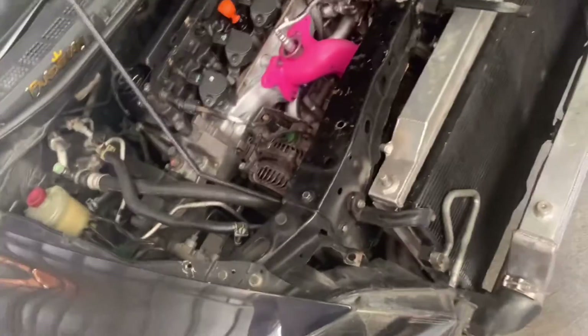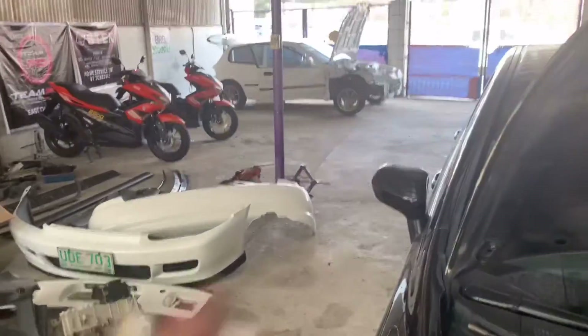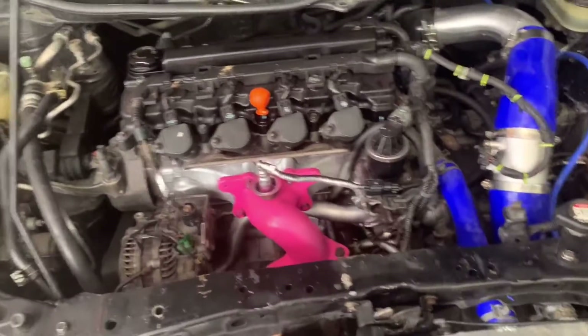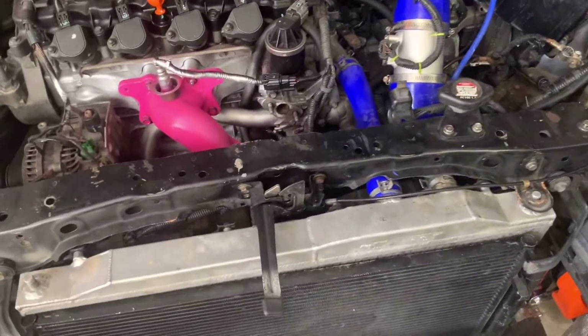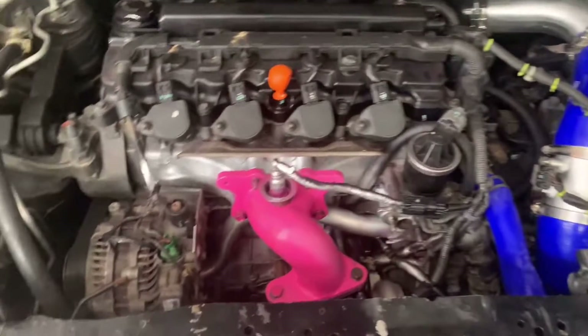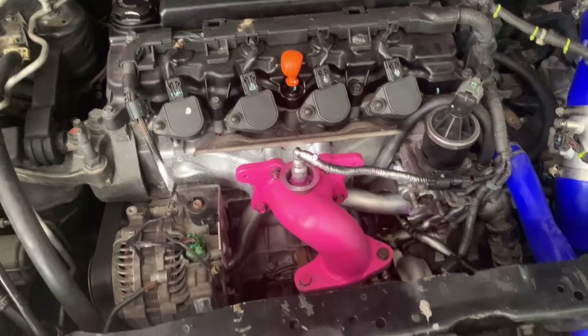An update on the Turbo FD: after the EG, we will move to the FD. We will dismantle everything again, clean every bit and part, and fix the oil leak issue, because it is still leaking oil. It's leaking oil because I ordered the wrong part.